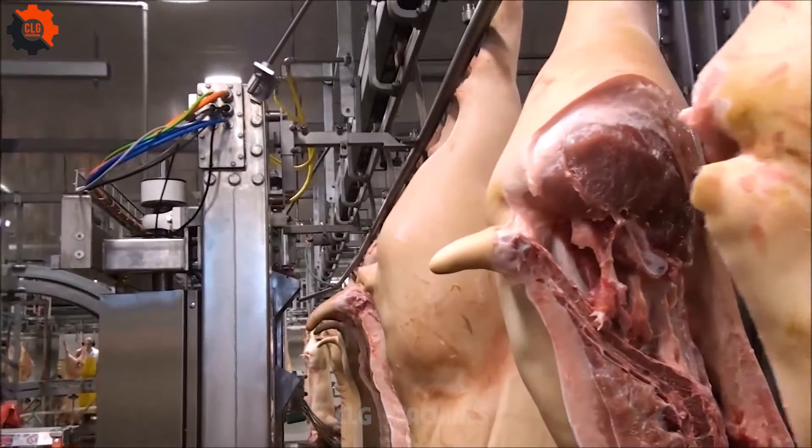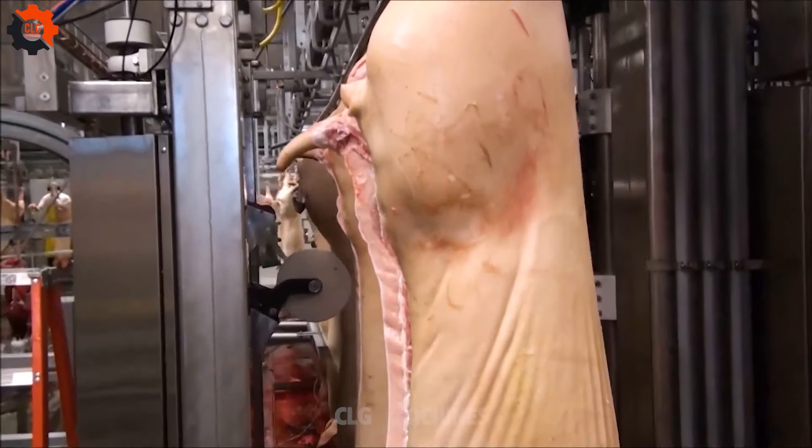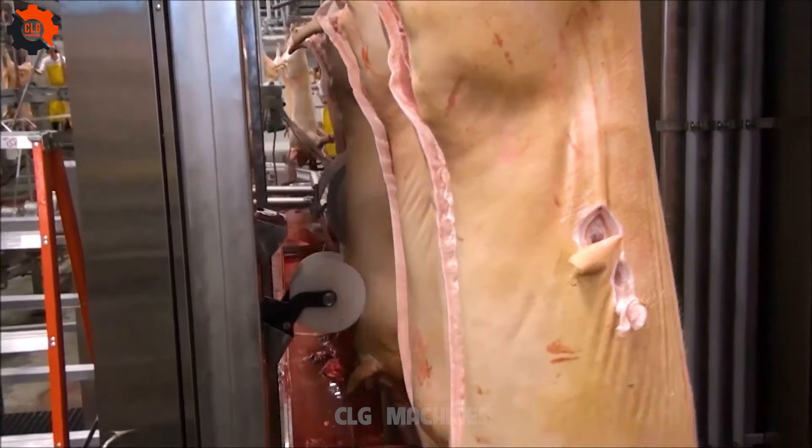Pork is one of people's daily essential foods! A slaughterhouse in my hometown kills 5,000 to 6,000 pigs a day.